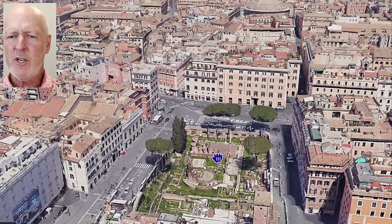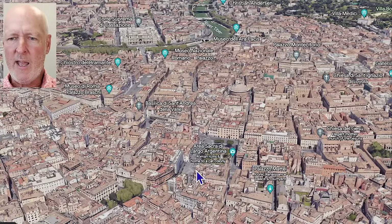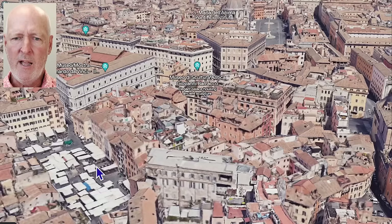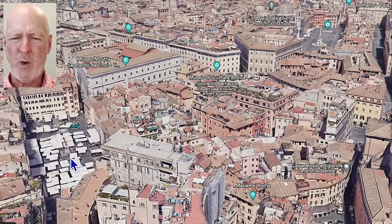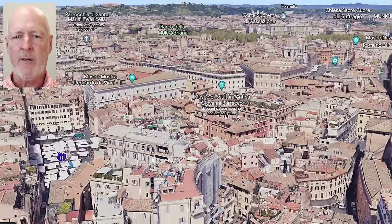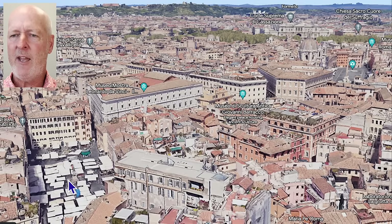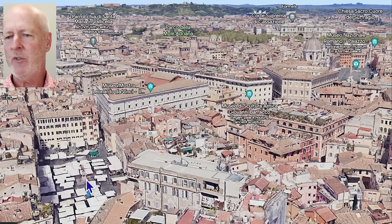Back at Torre Argentina, just to the west is the Campo de Fiori — an open market right here. It's one of the oldest open markets in all of Rome, going back to the 1800s. Every day they have a big open market that runs from about 5 a.m. until around 2 in the afternoon. Originally it was just fruits and vegetables, but it's become a full open market where you can get souvenirs, oils, flowers, and all kinds of things.